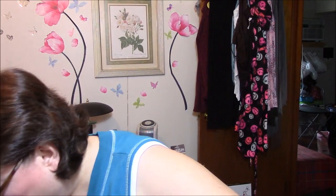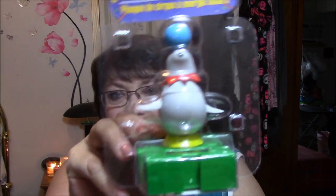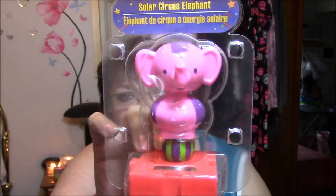Okay, one more haul — this is my Dollar Tree haul. There's one thing that's not in here — I bought some windshield wiper fluid for my car and I left it in the car. I got a hair band — isn't that cute? It's just kind of a satiny white polka dot. I also got a couple of solar-powered circus-themed figures. This one here is a little seal — isn't that cute? And then the elephant. Anybody that knows me knows that I collect elephants, turtles, and pigs.